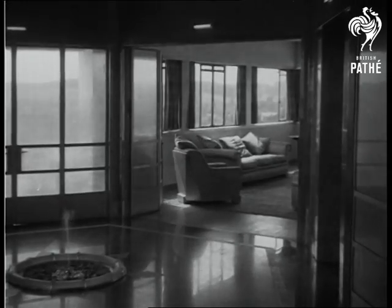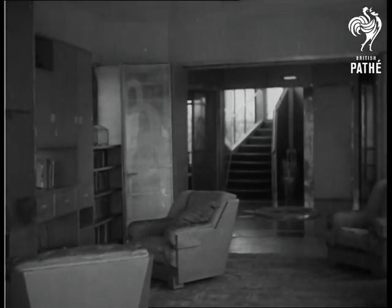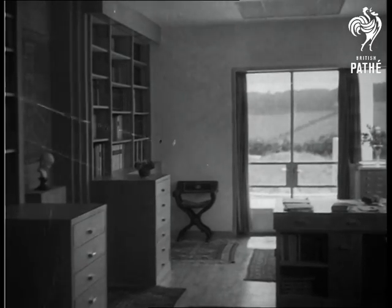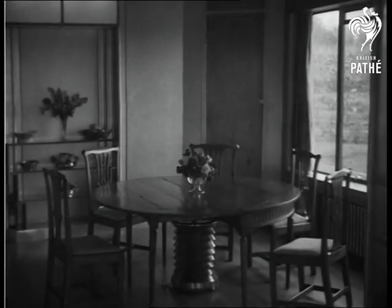And how would Madame like this attractive and sunny drawing room with its feeling of space and airiness? Here is the library, a pleasant workroom indeed. The dining room is simplicity itself and free from the dark and sombre Victorian atmosphere.